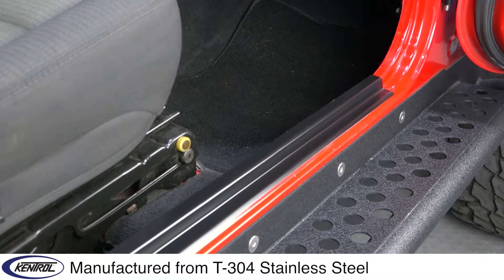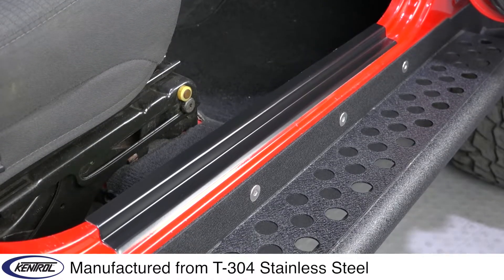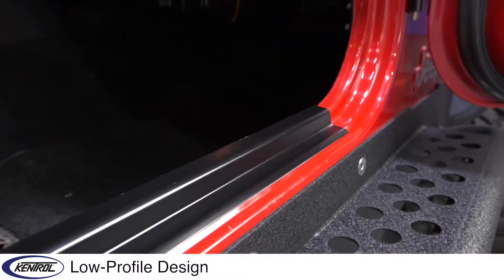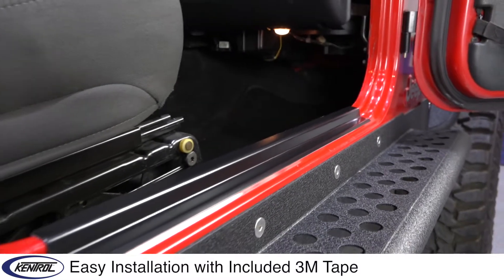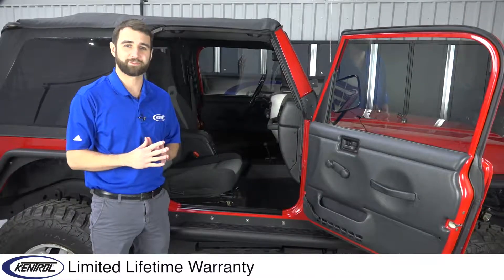But Kentrel Entry Guards are made of high quality stainless steel, so they can take a beating and still look great, plus they'll never rust or oxidize. Kentrel Entry Guards feature a low profile design, so you don't have to worry about water leaking in at the bottom of your door seals. Installation is easy with included 3M tape, and like all Kentrel products they're backed by a limited lifetime warranty.